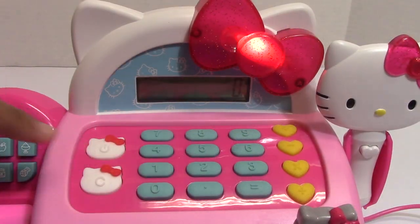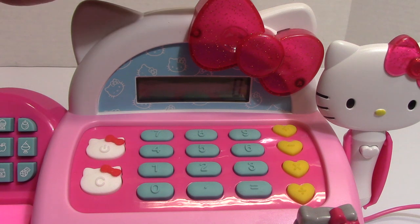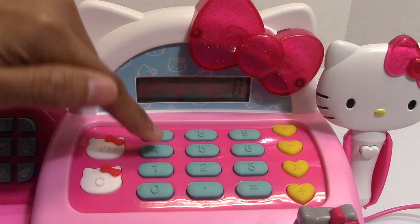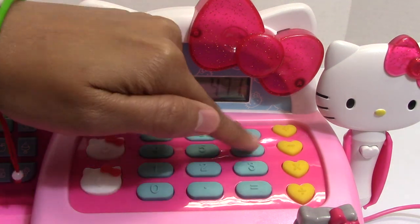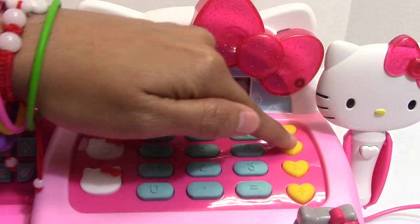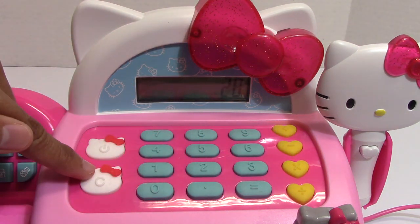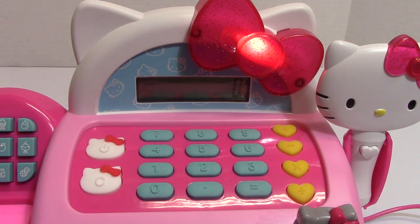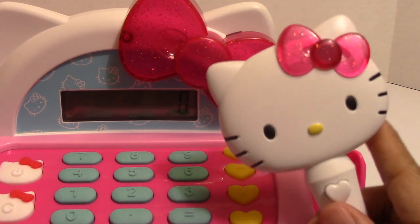When I turn this on it produces sound, and the hot pink bow with glitters of gold of Hello Kitty lights up. Also, when I push the buttons here on the calculator it also produces sound and the bow will also light up.